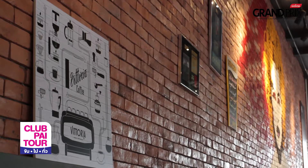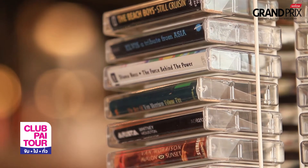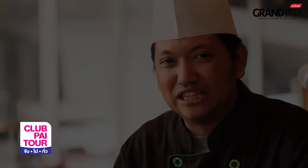Our cafe is from the 90's. There is a cafe from the 90's. Anyone who comes to the cafe will feel like the old age. Some people may forget or may not forget.